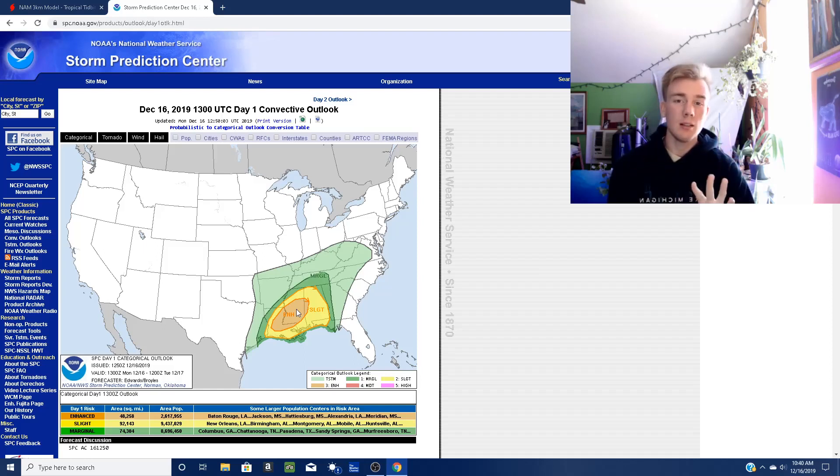Probably about EF1, possibly reaching EF2 status for a brief period of time, but then going back down to EF1, EF0. If it is a long-lived tornado with a long track, it would likely switch between EF0 and EF1. So not an EF3, EF4, EF5 — nothing like that — but the potential for a tornado outbreak is there.